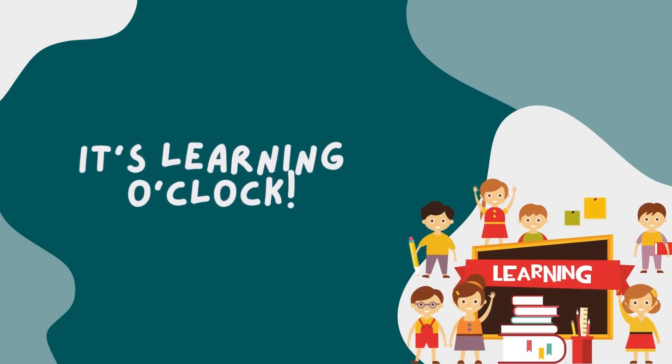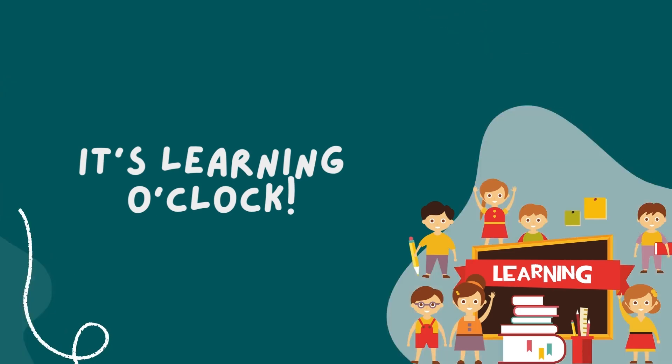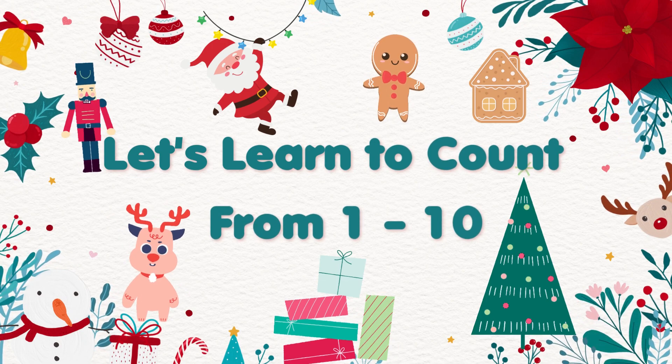It's learning o'clock! Yay! Let's learn to count from 1 to 10.